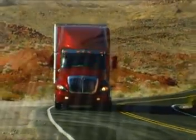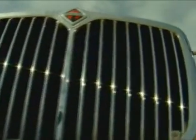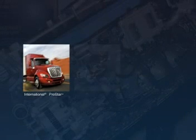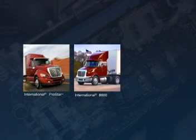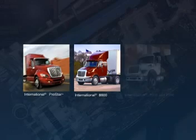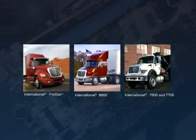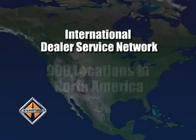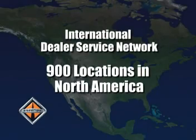Beginning in fall of 2007, MaxForce big bore engines will be offered exclusively in International ProStar Line Hall tractors, International 8600 Regional Hall tractors, and International 7000 Series Severe Service Trucks, backed by the International Dealer Service Network with 900 locations in North America.